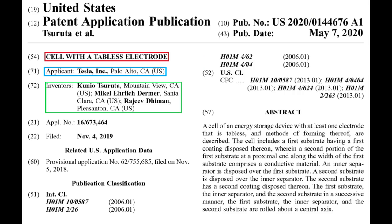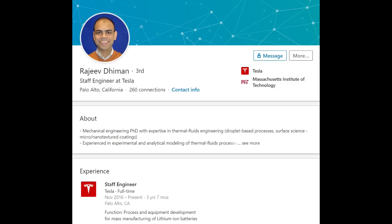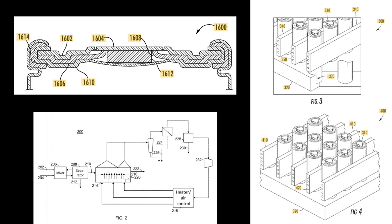The title of the patent is Cell with a Tabless Electrode and the inventors were Kunio Tsuruta, Michael Ehrlich-Damer, and Rajiv Dimon. I looked into each of the three inventors and turned up some interesting information on Kunio. Kunio's been granted three patents since working at Tesla and has an additional two patent applications lodged. It'll quickly become clear why these other patents are important.